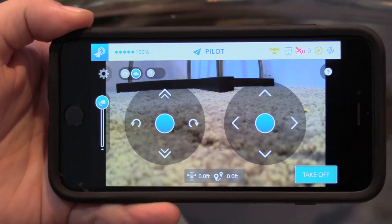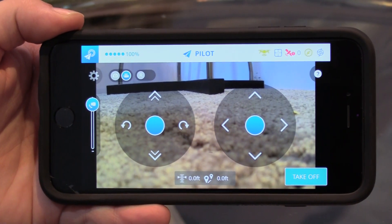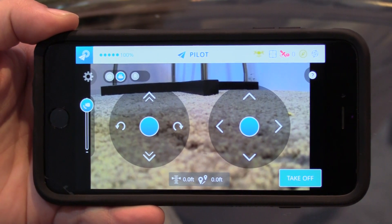The background changer makes the drone orbit around you to change what background you want in your image. For more seasoned pilots, we have a pilot mode which gives you the standard two-stick configuration to fly. If you are a beginner pilot, we have a reverser mode for the right stick, so when the camera is facing you, the controls are relative — it's kind of like a smart mode.